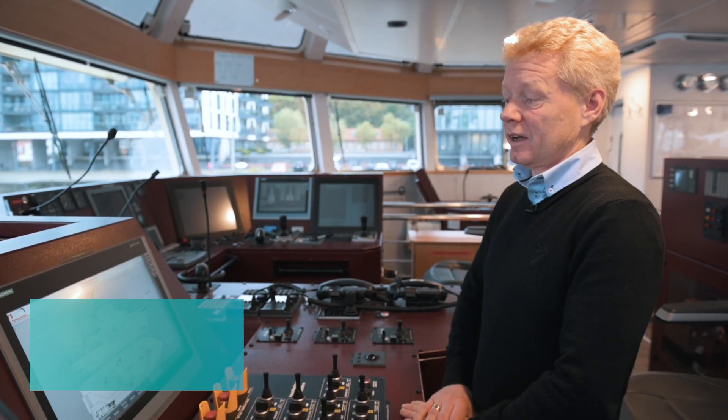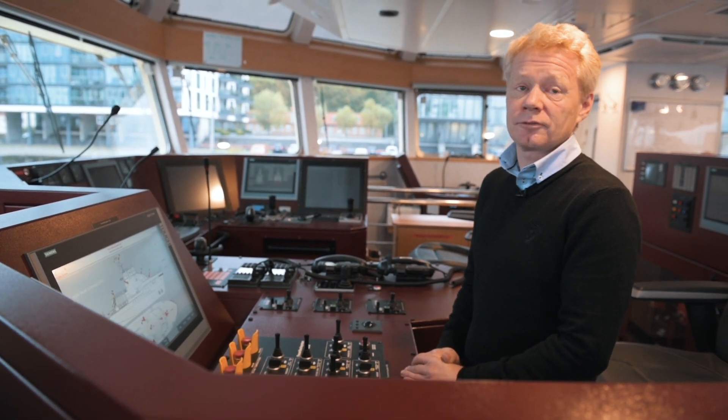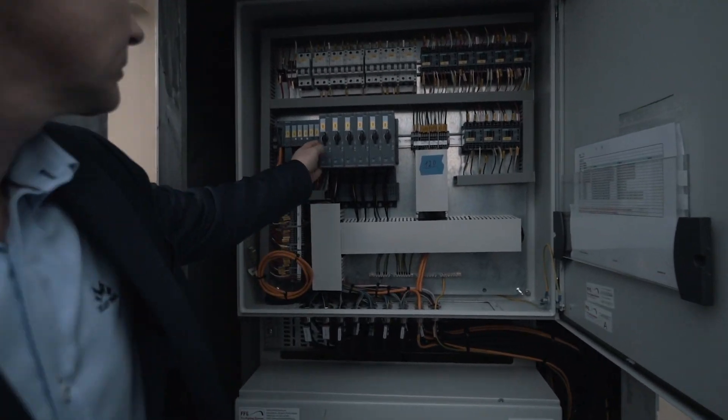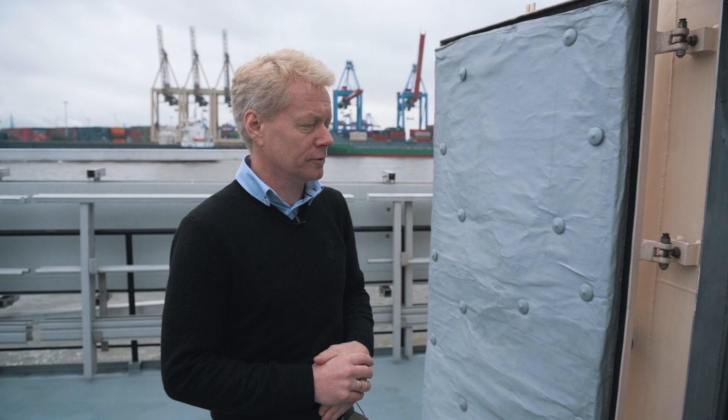My job is actually to design all automation systems that FFS provides and to pick out the right components that we need for certain jobs. The Siemens technology is very thoughtful systems.